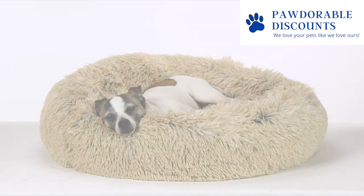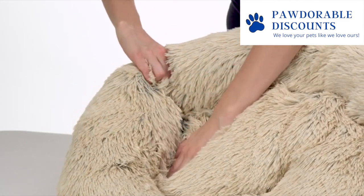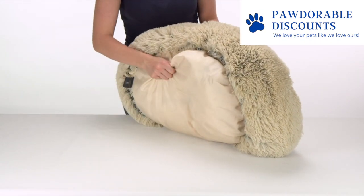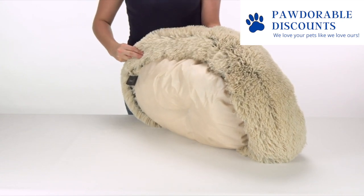Its cushioned walls provide an ideal headrest and deep crevices provide extra space for burrowing. The bottom is made with a tough nylon fabric that resists both dirt and water and fashionably matches the color theme of the bed.